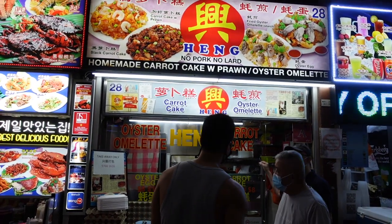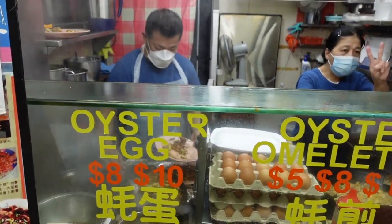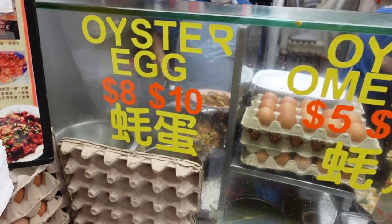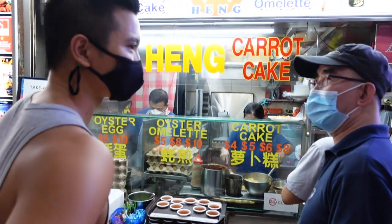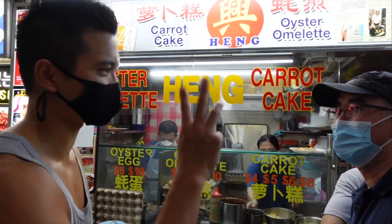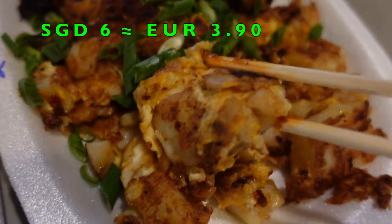Starting off, we are getting some carrot cake from the popular store Hain Carrot Cake at stall 0128. For those thinking about a carrot cake dessert, sorry to disappoint — this is actually a savory dish made of radish, rice flour, garlic, and scallions, all fried together with eggs. The black version is flavored with sweet soy sauce and is quite delicious. A definite must-try street food dish in Singapore.